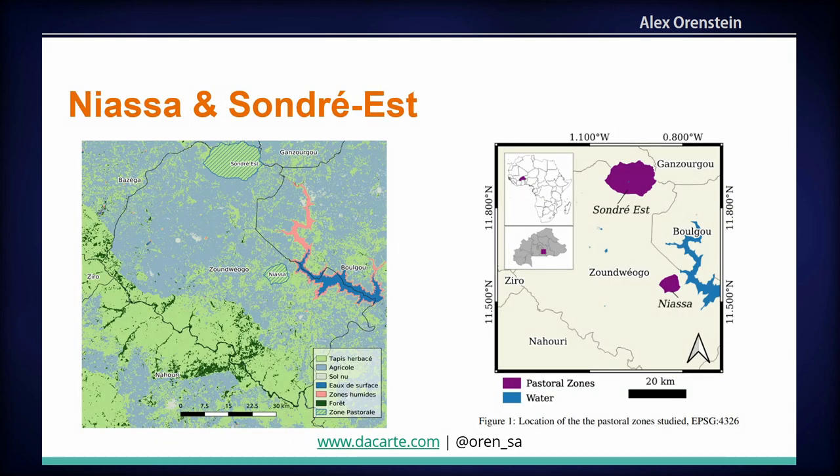Now, where are the places we're looking at? We're looking at two pastoral zones in particular: Niassa and Sondré-Est. Both of these zones are located in the south of the country and are home to several thousand pastoralists.